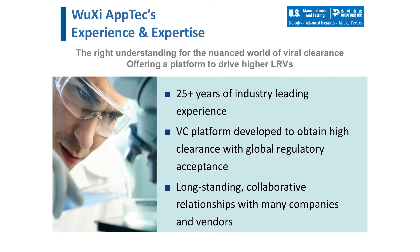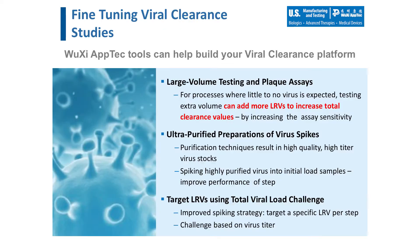Viral clearance is a critical component of the regulatory submission and approval process. These studies help to define the overall safety of the drug product by evaluating the capacity of a manufacturer's downstream purification process to eliminate potential viral contaminants. WuXi AppTec has successfully completed numerous viral clearance studies for our customers, and we have been presented with many considerations and challenges over the years — difficult processes, products, materials, and process step limitations. This has helped us to better design and define a viral clearance platform and testing strategy for continued success. Additionally, we have cultivated relationships with numerous companies and vendors to improve study design and execution.